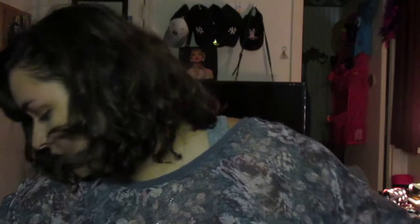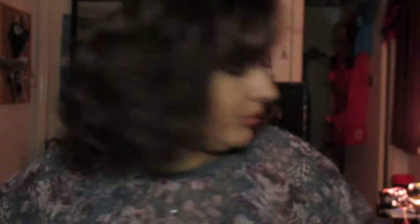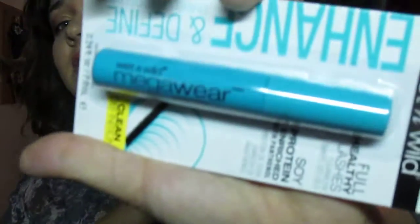I also got a Wet n Wild Double Headed Pencil Sharpener, one of their single eyeshadows in Brulee — which is actually an exact dupe for the MAC eyeshadow in Brulee, so if you want that one, just get this one for a dollar — and one of their Mega Wear Mascaras, which I'm really excited to try because I tried one a while back and really liked it.